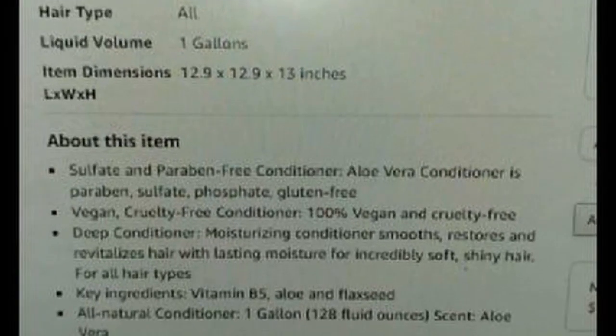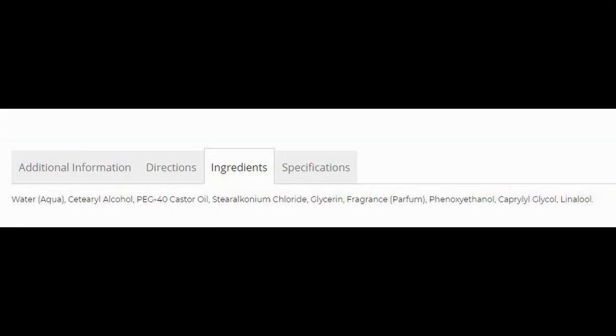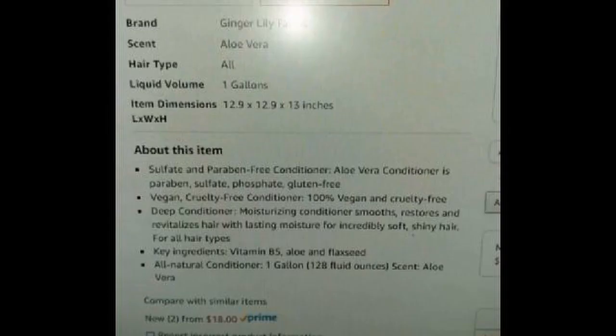But wait — the key ingredients list vitamin B5, aloe, and flaxseed. Why aren't these on the ingredient list? They have to have some of an ingredient to claim it, but an ingredient that is less than one percent doesn't have to be listed according to FDA regulations. So it might be in there, but I would hardly call it a key ingredient. This is typically how companies get you to buy and get around FDA regulations — it's like the one drop rule.